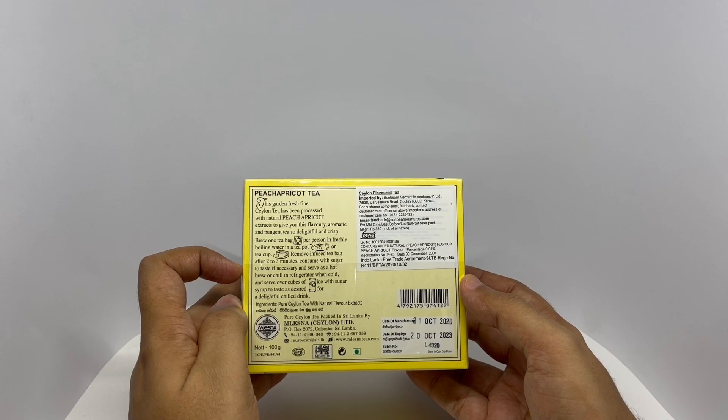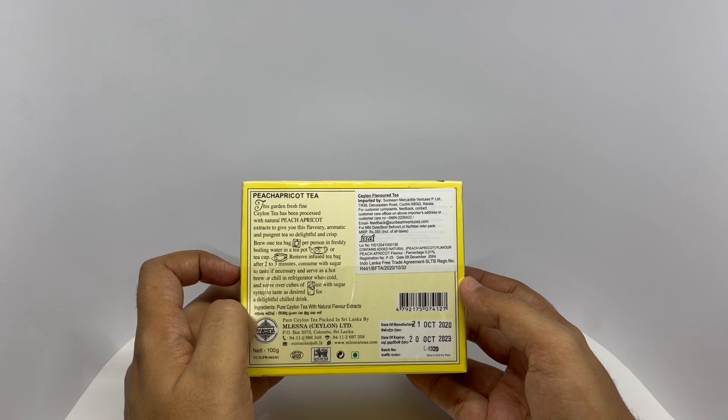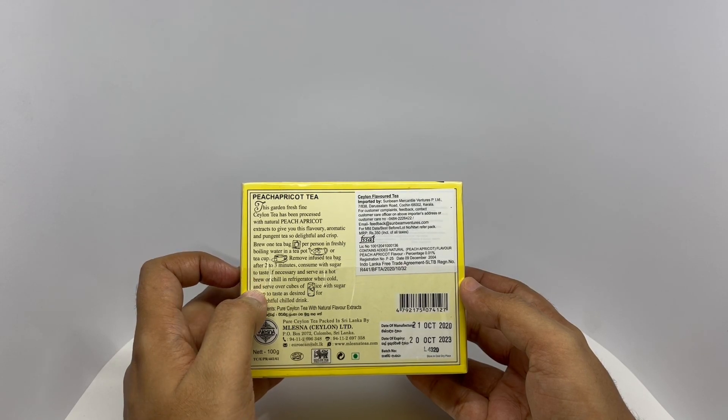They recommend infusing it for two to three minutes. Consume with sugar. Looks like it's an iced tea — you can have it hot or cold.